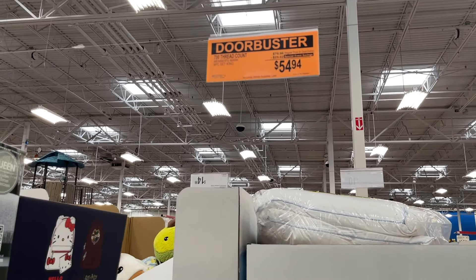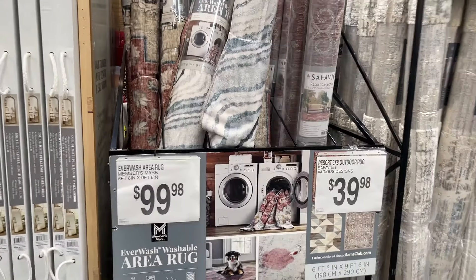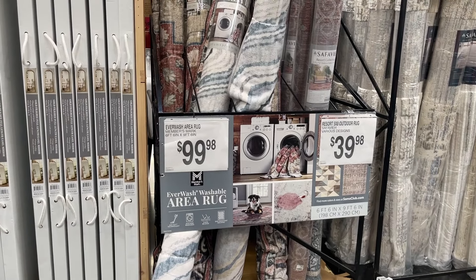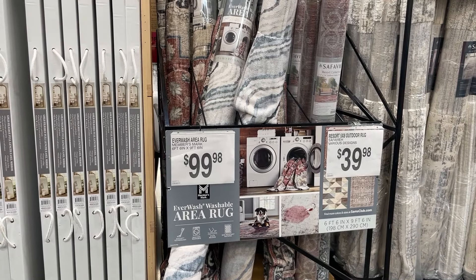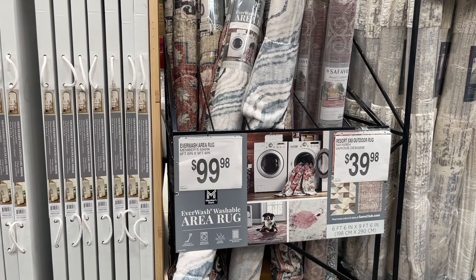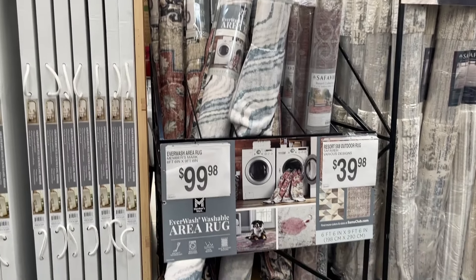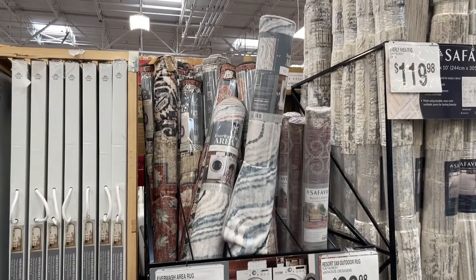I showed you some washable rugs at Costco before — they were the Washable brand. These are the Member's Mark brand — $100 for a 6x9 — I don't think that's a bad price for a 6x9 that you can wash.